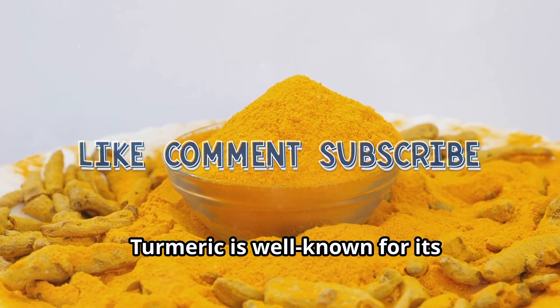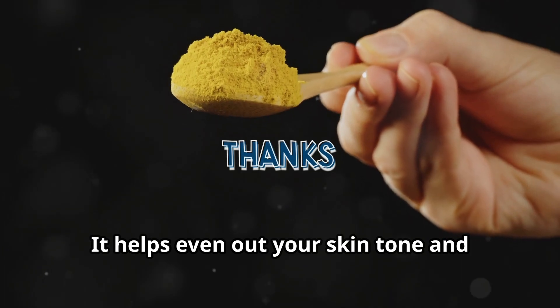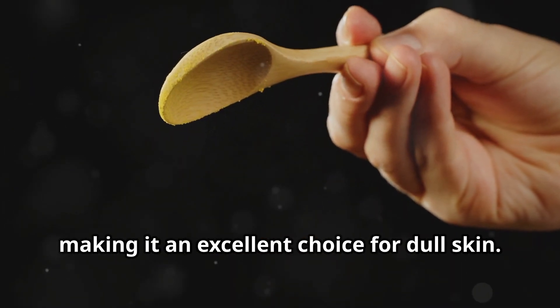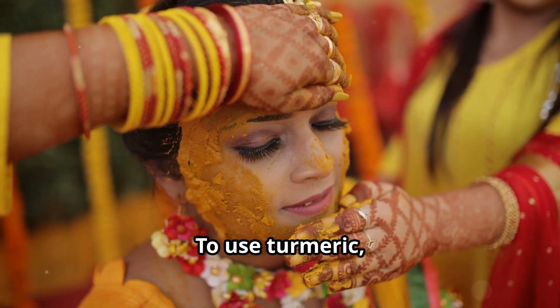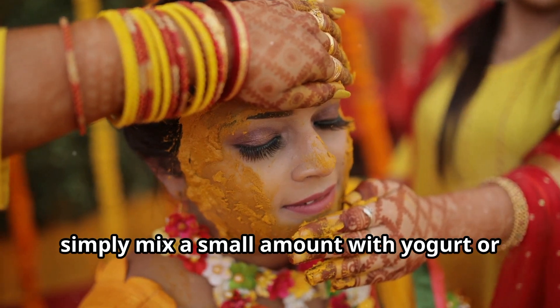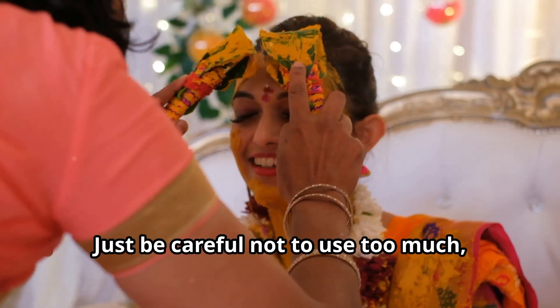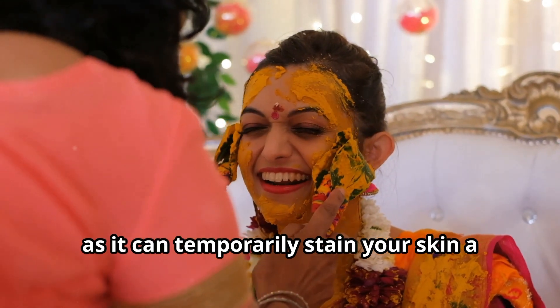Turmeric is well known for its anti-inflammatory and brightening properties. It helps even out your skin tone and reduces hyperpigmentation, making it an excellent choice for dull skin. To use turmeric, simply mix a small amount with yogurt or honey to create a brightening face mask. Just be careful not to use too much, as it can temporarily stain your skin a light yellow.